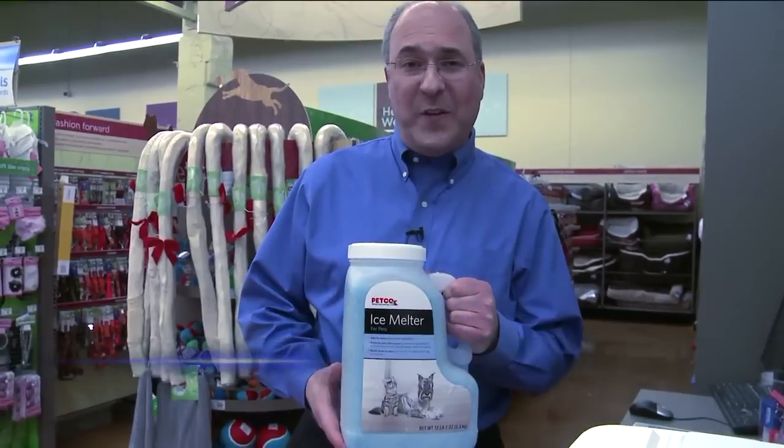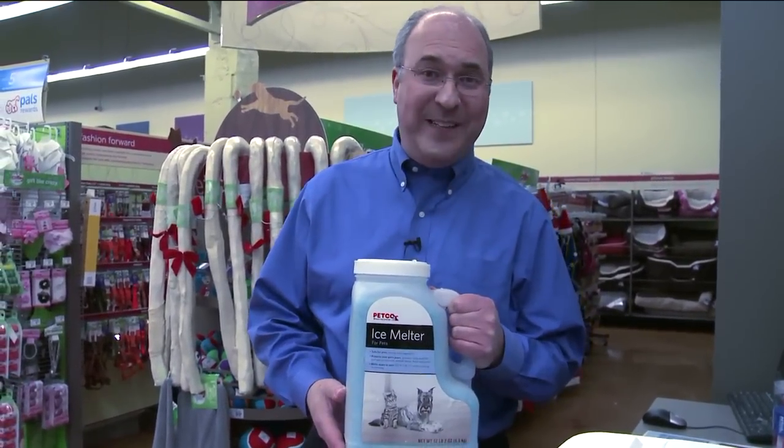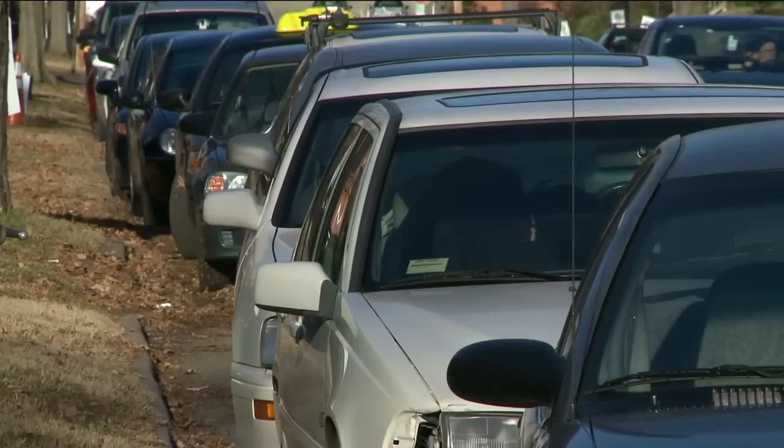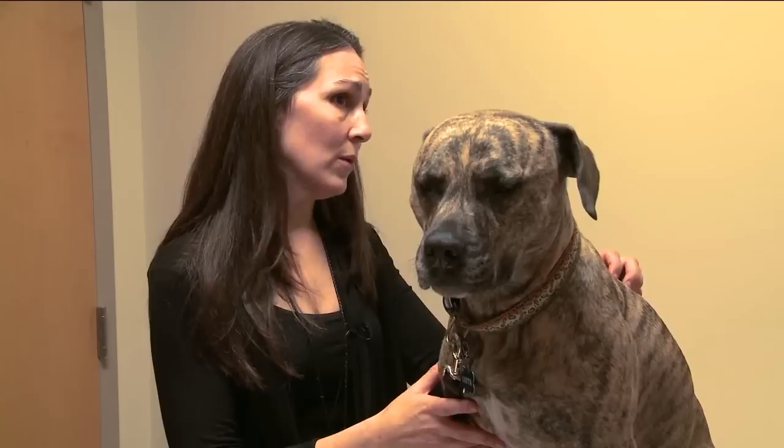One really good option to consider is purchasing a pet-friendly ice melter. It won't harm your pet and it's available at most major pet stores. Another thing to consider is possibly purchasing a pet-friendly antifreeze. Regular antifreeze is extremely toxic and can be fatal to pets. It's sweet, so pets tend to really gravitate towards it and like to lick it up. The problem is it can cause a really severe form of kidney failure.